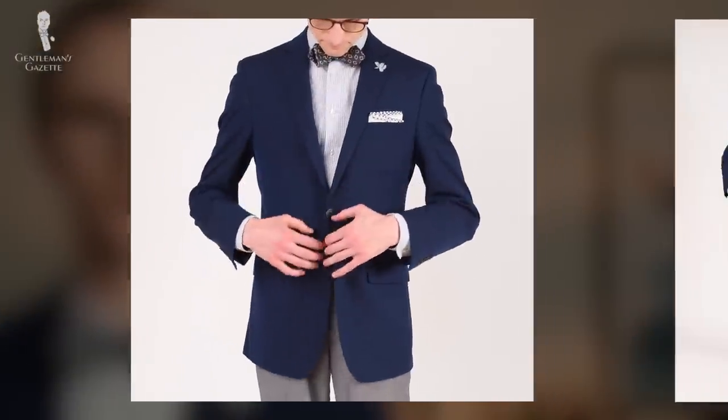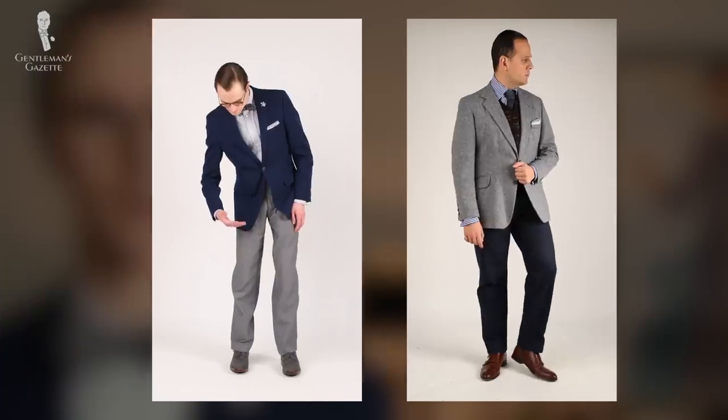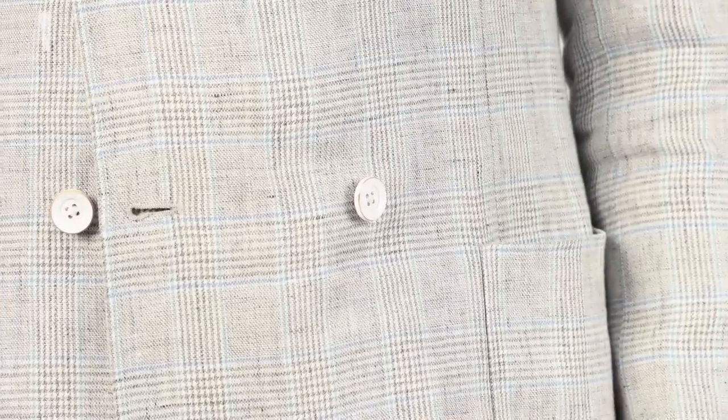Welcome back to the Gentleman's Gazette. In today's video, we'll discuss how to combine two of the most classic and iconic colors in menswear: blue and gray.